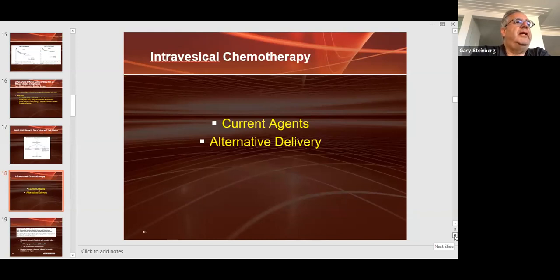Intravesical chemotherapy current agents and alternative delivery. Alternative delivery is key because the pharmacokinetics of intravesical chemotherapy just don't work. You put chemotherapy in the bladder for about an hour or two — it may or may not be fully absorbed — and then you urinate it out. That's not how we give chemotherapy for any other disease. Intravenously, it's in your bloodstream for 12 to 36-plus hours because you have to get cells in S-phase if you want to kill them. Alternative delivery makes a lot of sense to improve absorption.